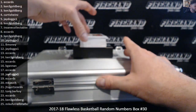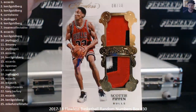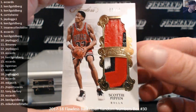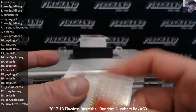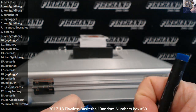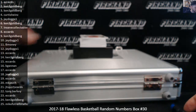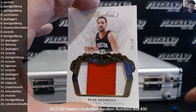First up, a nice double prime of Scottie Pippen — painted on the top and a stitched patch on the bottom. 8 of 10, the 8th spot is EC cards. Jumbo patch, Ryan Anderson, 10 of 10, for J-Dog.